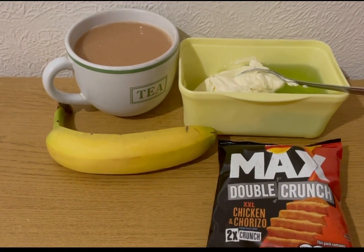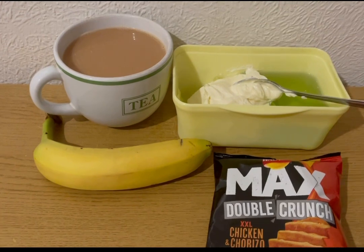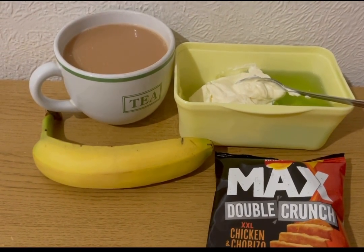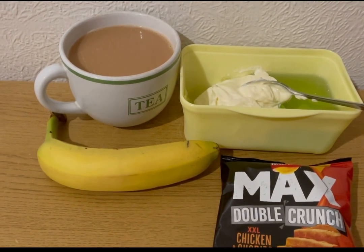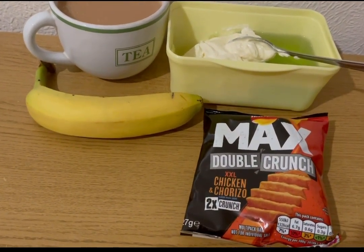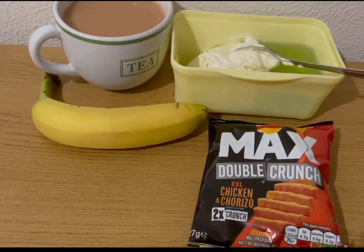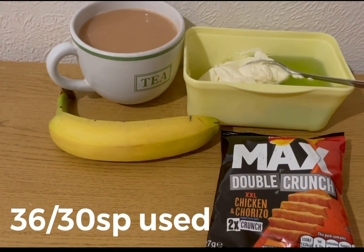These are my evening snacks tonight for six Smart Points. I've got a banana for zero points, a cup of tea with milk already pointed, some lemon and lime sugar-free jelly from Asda which is zero Smart Points, another Aldi vanilla protein pot — one pot is three points but two pots is five points, so that's two points for this one — and some Walkers Max Double Crunch in chicken and chorizo flavour, which are four Smart Points. So those are my evening snacks for six points, and I'm ending the day on 36 of 30 Smart Points.